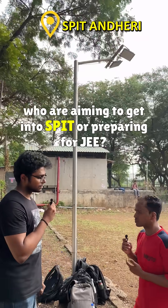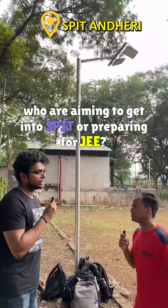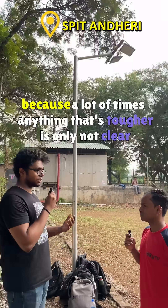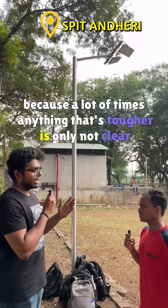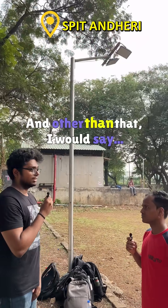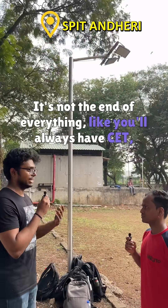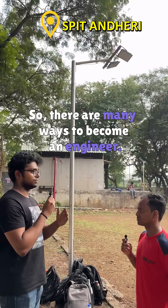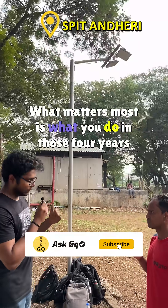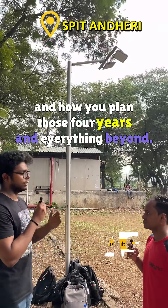For students aiming to get into SPIT or preparing for JEE: keep giving mock tests and focus on your basics, because anything tougher is usually unclear only because your basics are a little off. Other than that, it's not the end of everything — you'll always have MH-CET, and if not that, you'll have other exams. There are many ways to become an engineer. What matters most is what you do in those four years and how you plan them.